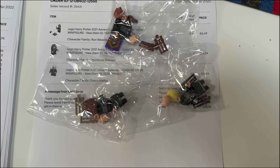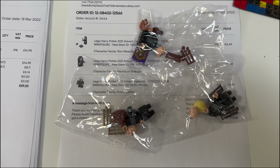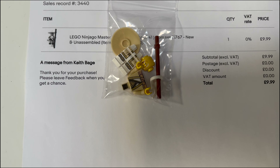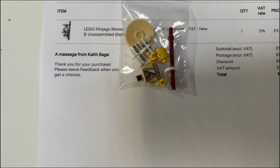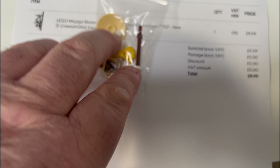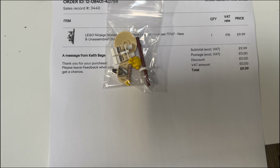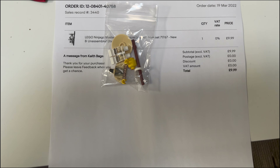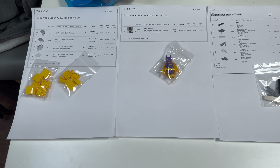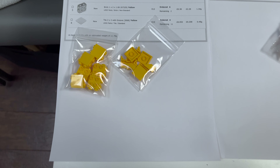Then we've got three packs of figures from the Harry Potter advent calendar from this past Christmas, and then we've got a Sensei Wu — or Master Wu — from Ninjago, from set 71767, which is one of the newer Ninjago sets. I'll just get these packed up and get on to the BrickLink and Brick Owl orders.